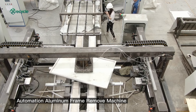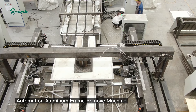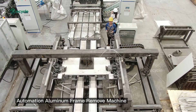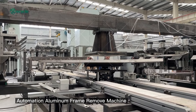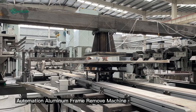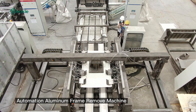Crystalline silicon solar technology represents most of the solar panel market share. This type of panel is constructed with an aluminum frame, glass, copper wire, polymer layers and a backsheet, silicon solar cells and a plastic junction box. The recycling process for commercial-scale solar panels typically involves several steps to recover valuable materials and safely dispose of hazardous components.